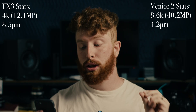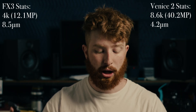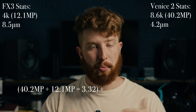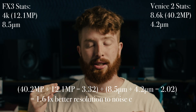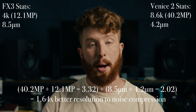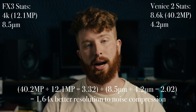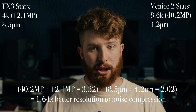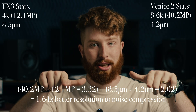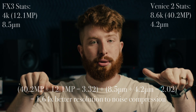The resolution-to-pixel-pitch ratio is 3.322 — about 3.33 times as much. Your pixel pitch is decreasing — that pool is shrinking by about 50% — but the resolution is increasing 3.3 times as much. So instead of having one pool, you're having 3.3 more pools, even though each pool is about half the size. 3.3 more pools at half the size still equals a higher total, meaning less noise on the Venice 2 8.6K than on the FX3.